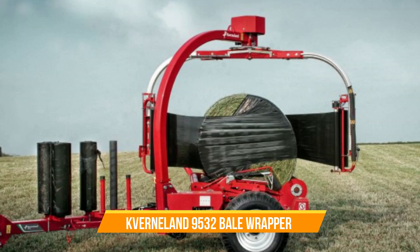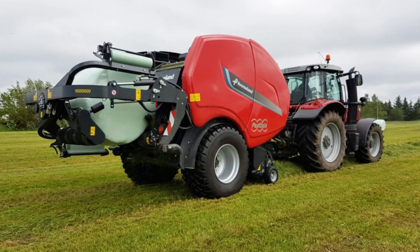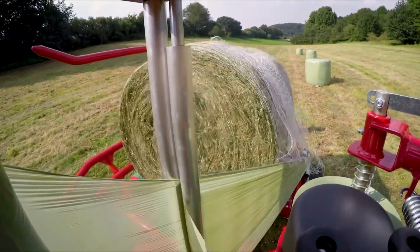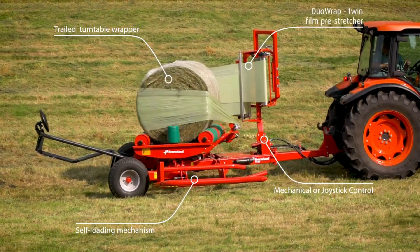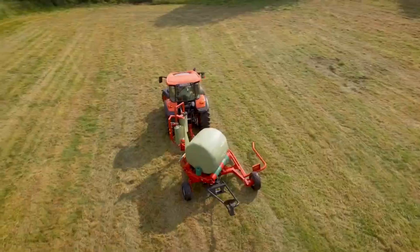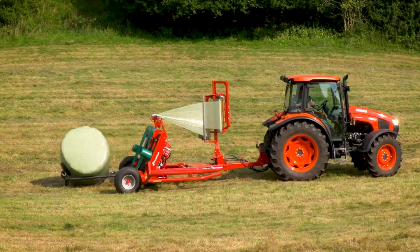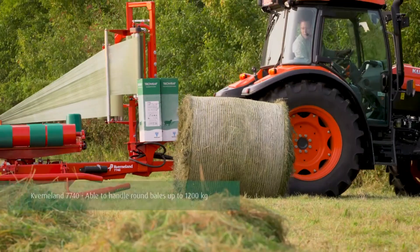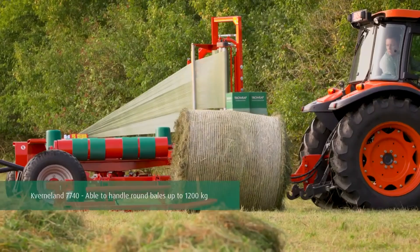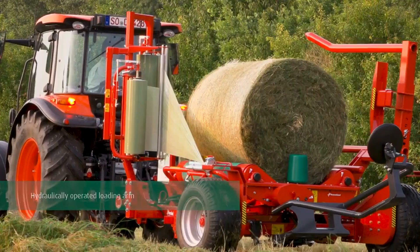Number thirteen: Kverneland 9532 Bale Wrapper. At first glance it may seem like a simple piece of machinery, but don't be fooled — this machine is a powerhouse of productivity, capable of wrapping up to 15 bales per hour with its high-performance net and film wrapping system. It's also a tool for sustainability: by wrapping bales of hay or silage for storage, farmers can reduce spoilage and waste, preserving nutritional value and ensuring the highest quality feed for livestock.